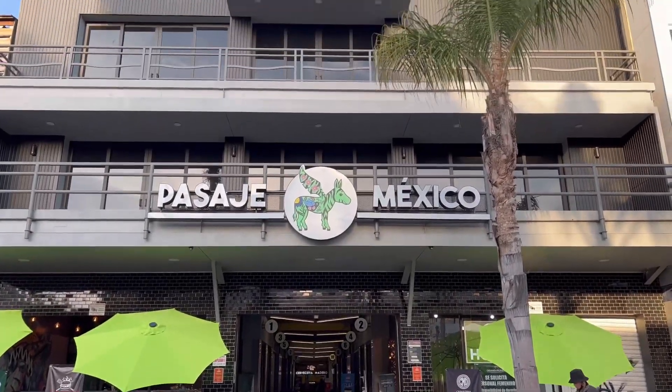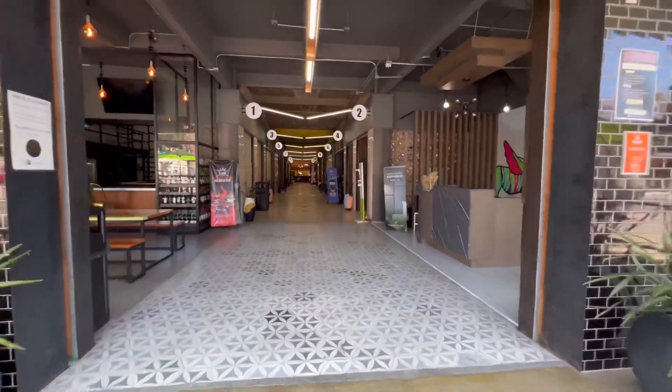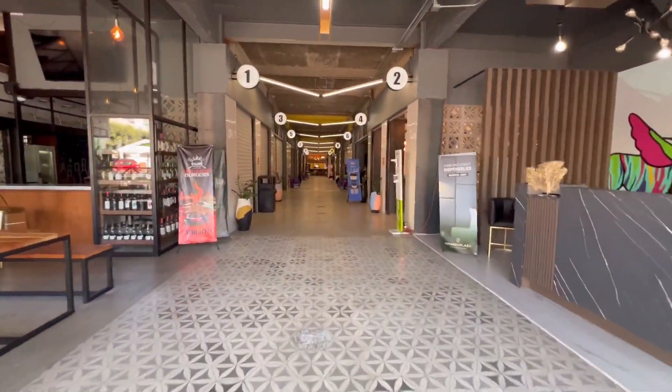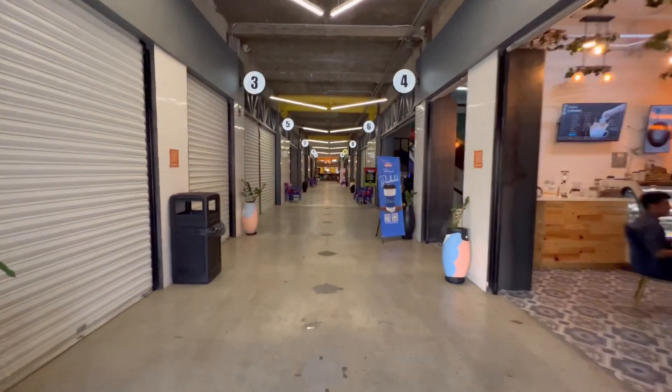Hey guys, this is Nicholas the Cheap Ass. As I mentioned before, inflation in the United States is out of control, so I've been trying to stay out of America as much as possible for over a year.